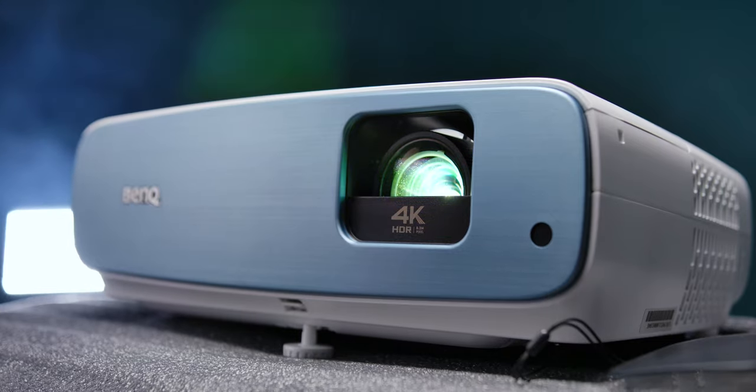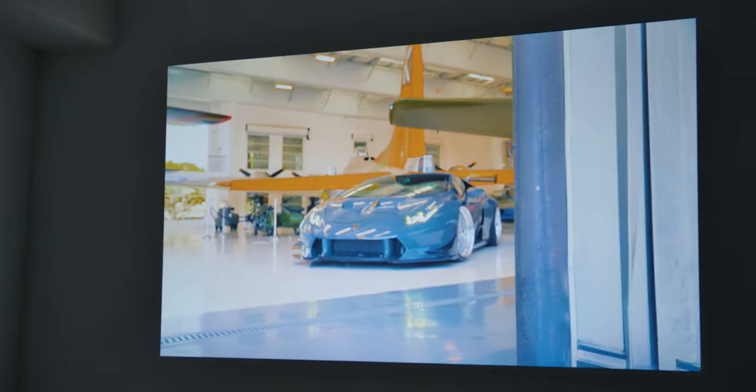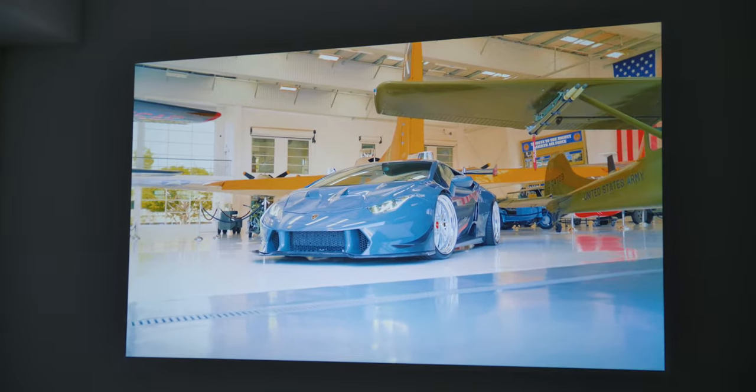BenQ states that the optimal size for image quality is about 200 inches, though we felt that around 130 inches offered the ideal sharpness and brightness to size ratio, which is still 3.3 meters diagonally — more than enough for most rooms. Setting the geometry is easy both manually and automatically, but you can only set the vertical keystone, so horizontally the projector needs to be set parallel to the projection surface.